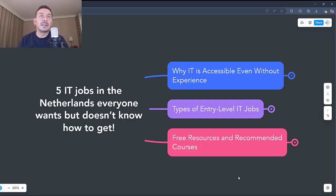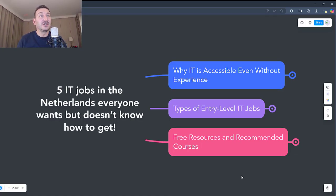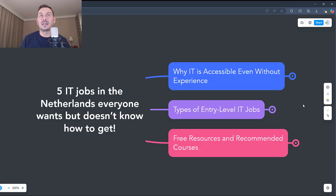5 IT jobs in the Netherlands that everybody wants but doesn't know how to get. If you too are wondering why you haven't managed to break into IT so far, stay with me. I'll show you step by step how you can get one of these jobs even with no experience, using free resources and simple strategies. Today we talk about 5 IT jobs in the Netherlands and how to get them, even if you are starting from scratch.